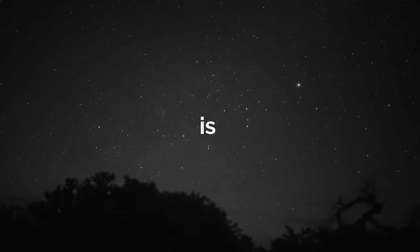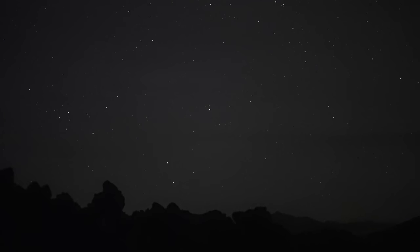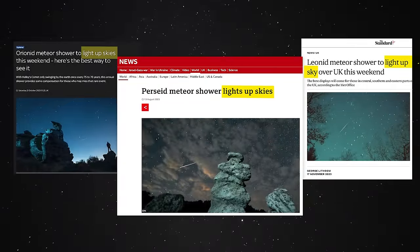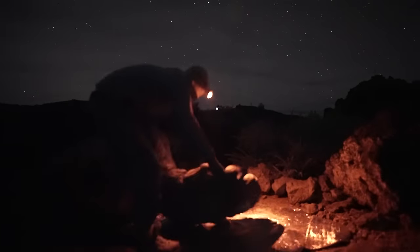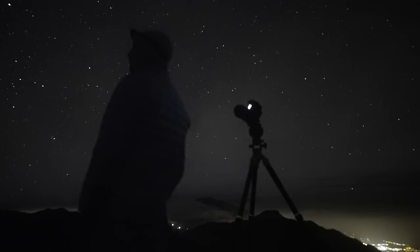The Geminid meteor shower is the king of the meteor showers. It's always frustrating when the mainstream media overhypes the minor meteor showers, without fail claiming that they're going to light up the sky. Then people head out and see way less meteors than they were promised and become discouraged to enjoy future astronomical events. But the Geminids? The Geminids puts on a good show.